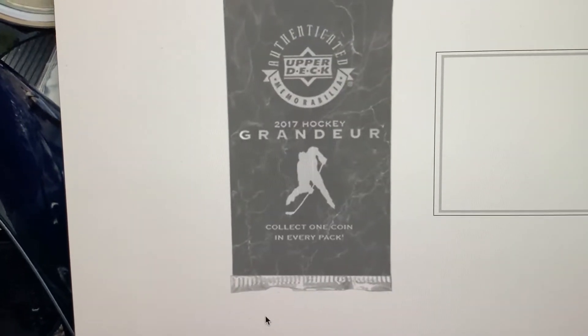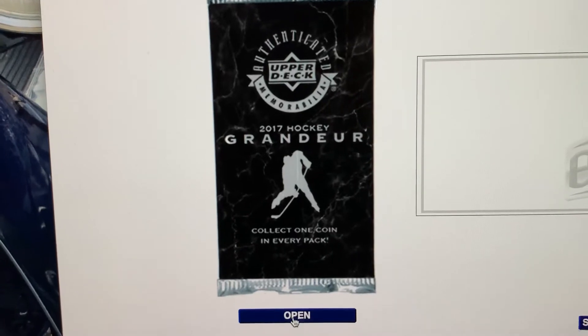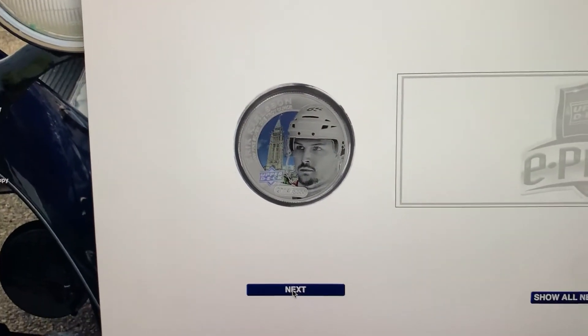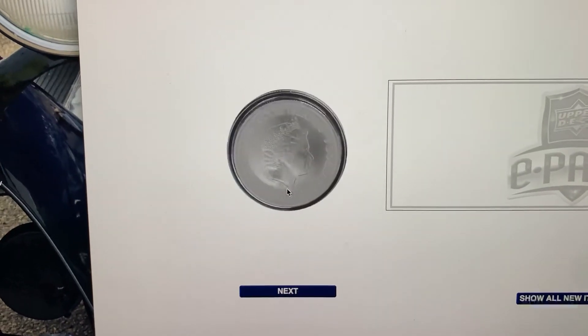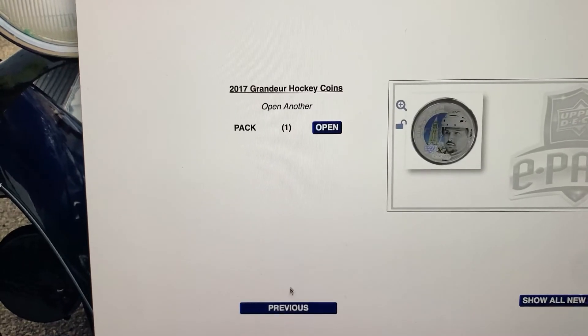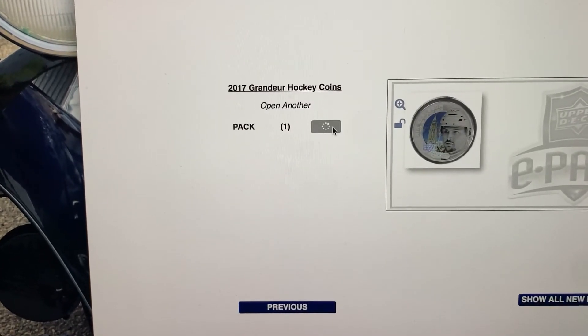Number one — open. We got an Eric Carlson here, just out of 5,000, so no big hit there. On to pack number two.